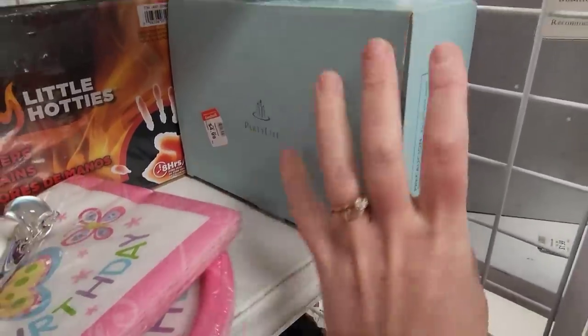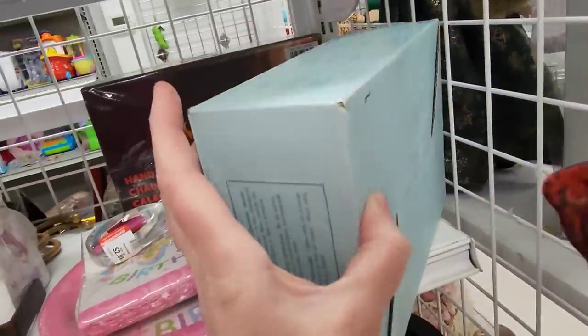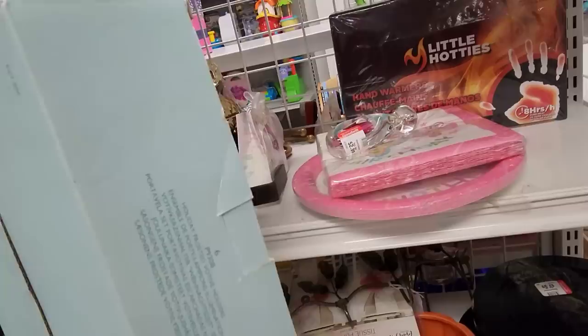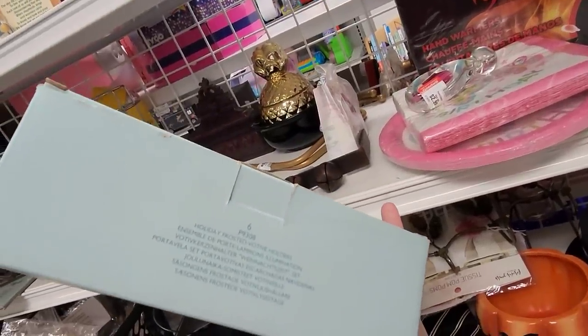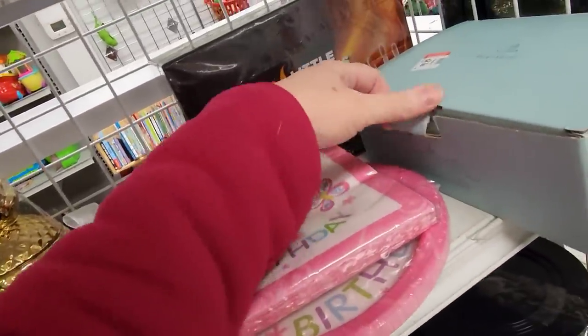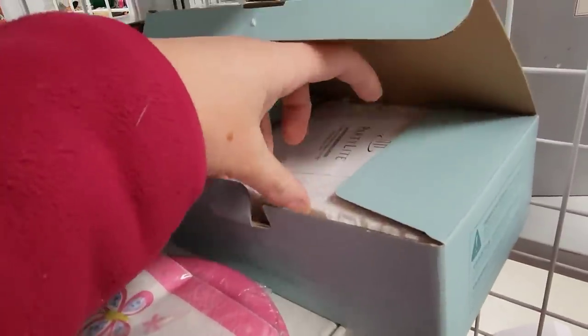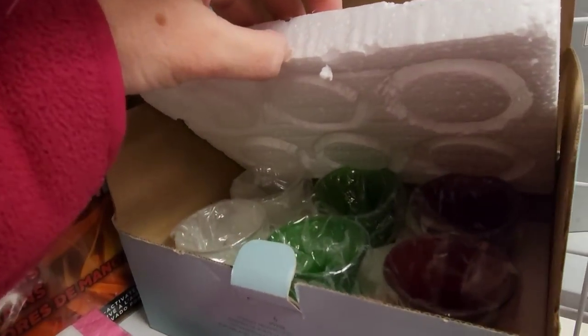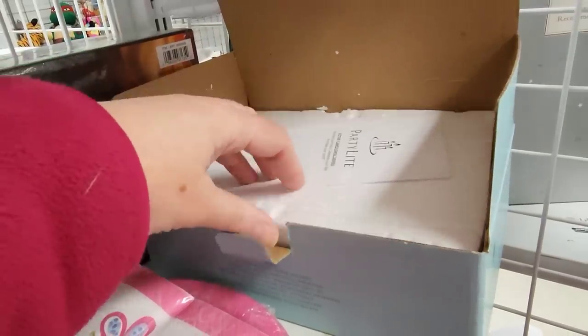Party light — let's see what the party light is. Holiday frosted votive holders. Holiday frosted votive.